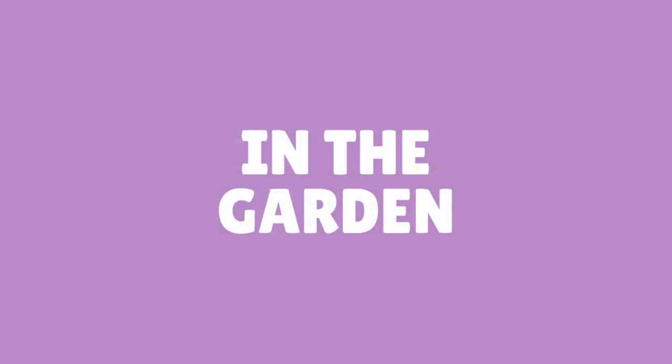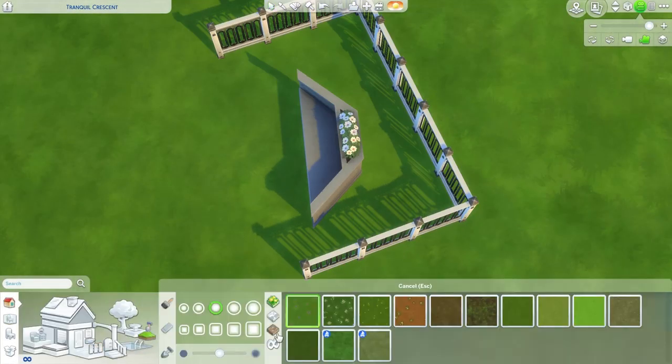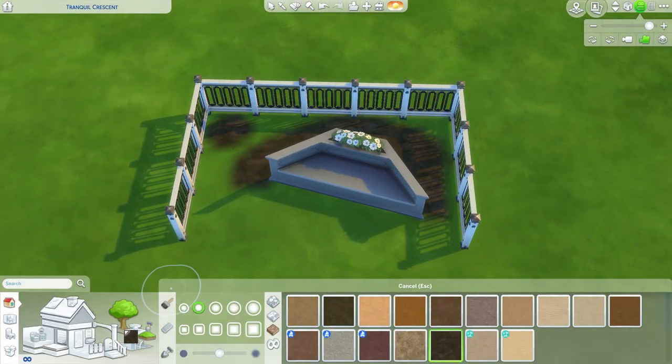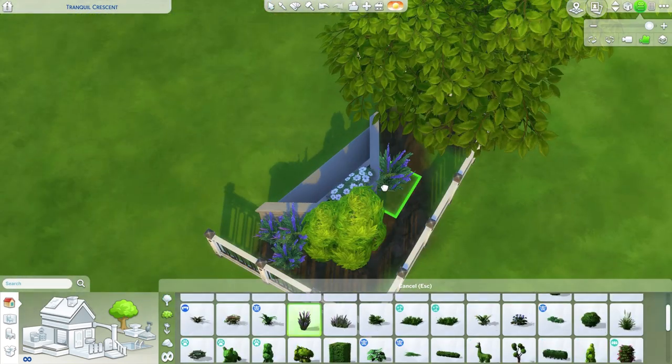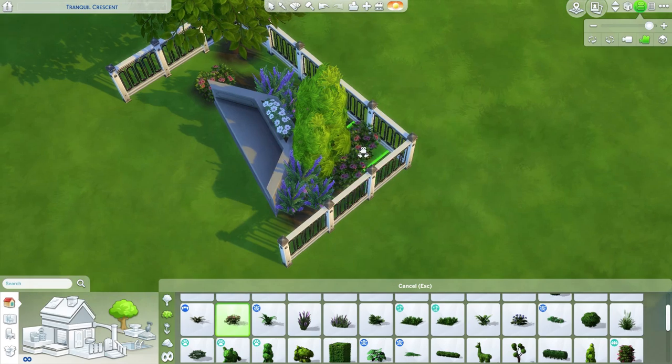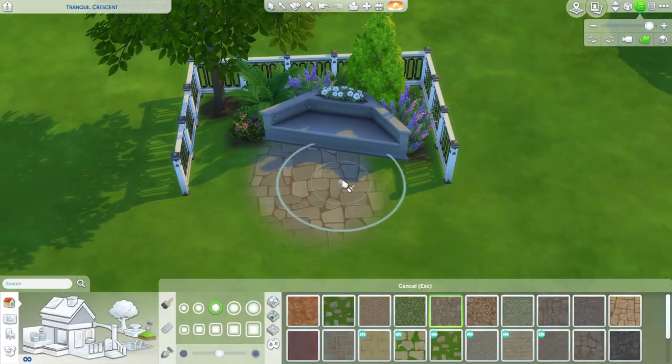Number three: in the garden. The stone version of this bench looks particularly good outside. You can back up flowers and bushes to the bench to make it look like it's part of the landscape. It'll give your sims the perfect relaxing place to sit while outside.